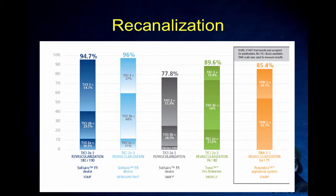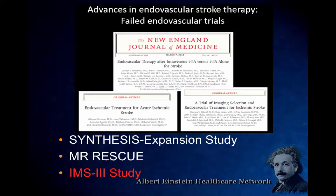Improving the whole system is going to help people — with better knowledge and more experience, outcomes continue to improve.